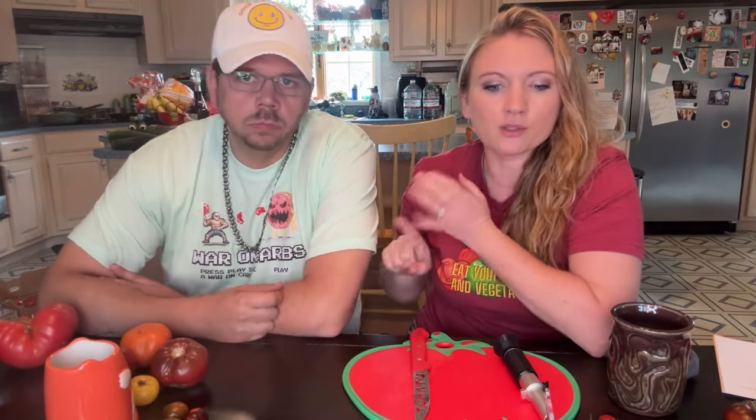Hello everyone. Welcome back to my channel. We have got another tomato taste test for you. We are getting through them — I think there's still a ton to be tasted. We're going to try to do some of the ones I'm super excited about: Jarson's, Kizula's, fun shaped ones, and a really bold one. Let's get started.